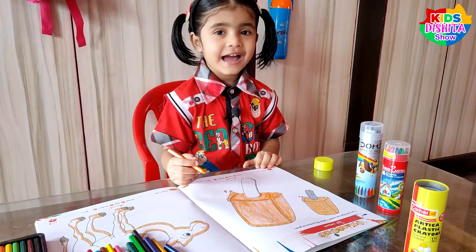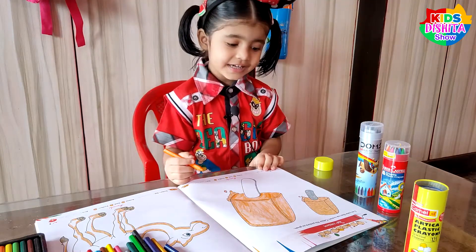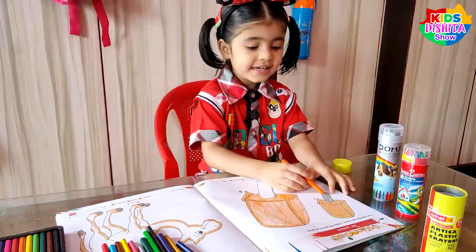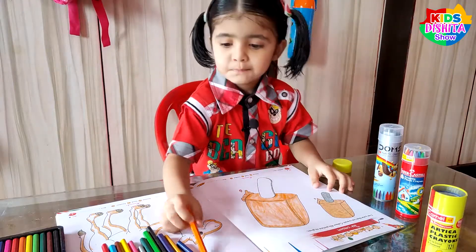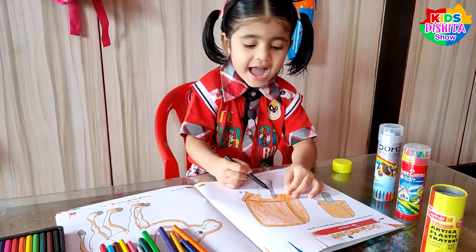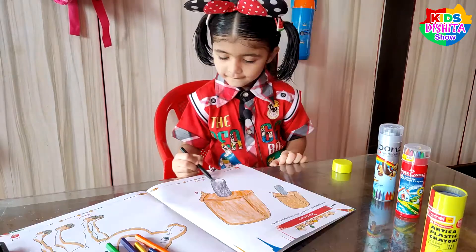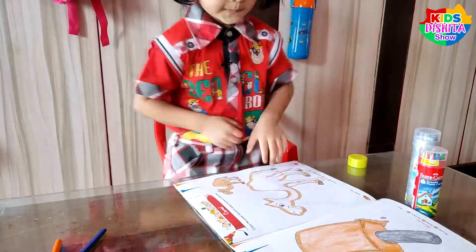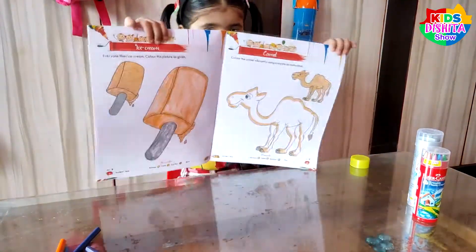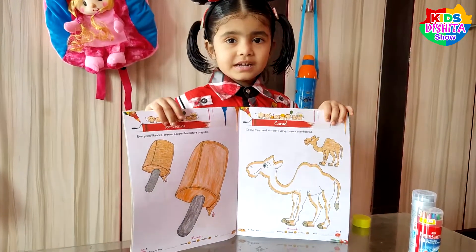I have colored the top portion. Now we will do the stick with black color, as shown here. Black color! Look at this — I have colored the ice cream in orange and black color.